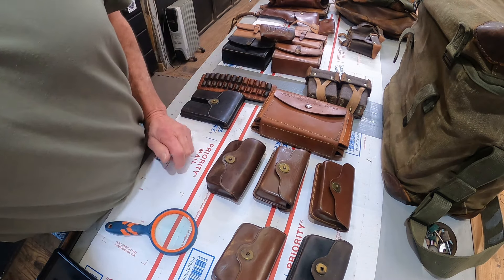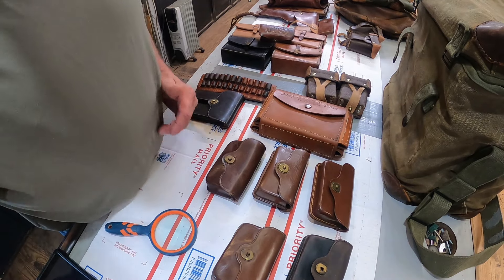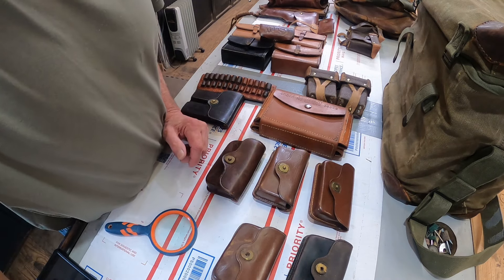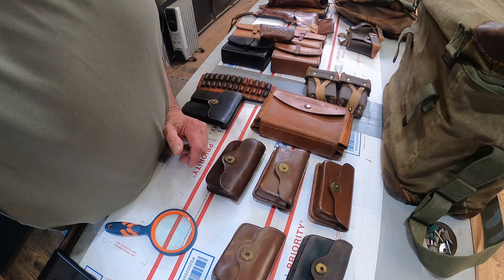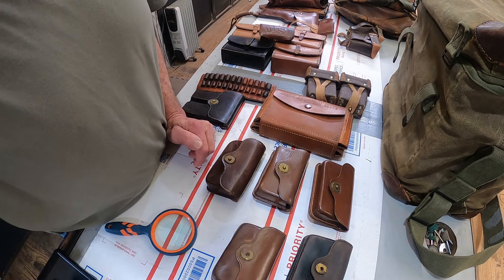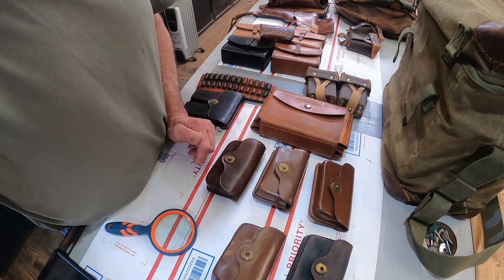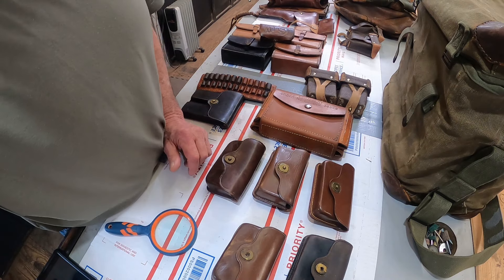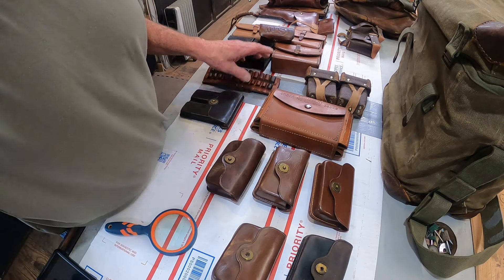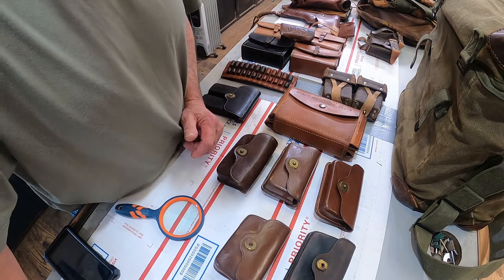Good afternoon — the rain has stopped and we have another project. This is another box of restorations from the same collection I worked on all year last year, and it looks like when I get this one done I've got more coming, which is a good thing. This is all leather — leather pouches, ammo holders, all kinds of stuff. We're going to look at a few of them before I get started and video how I do a couple of them.